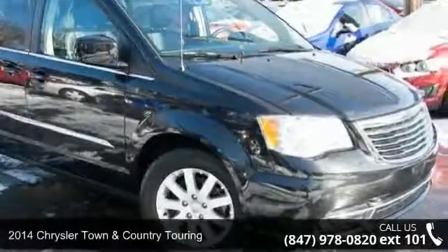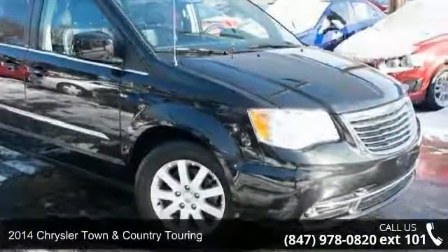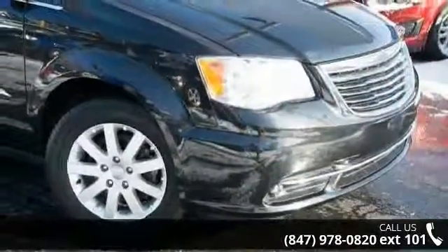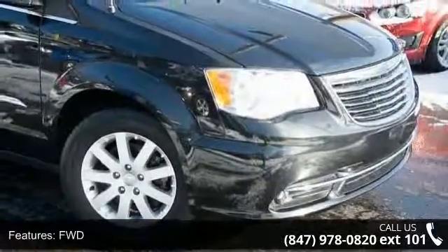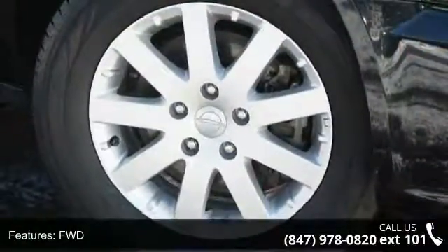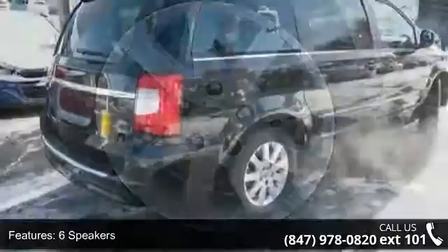Imagine yourself in this 2014 Chrysler Town & Country Touring. If you are looking for a first-rate auto, this one could be yours today. This vehicle comes with a reliable six-cylinder engine connected to a smooth shifting automatic transmission.